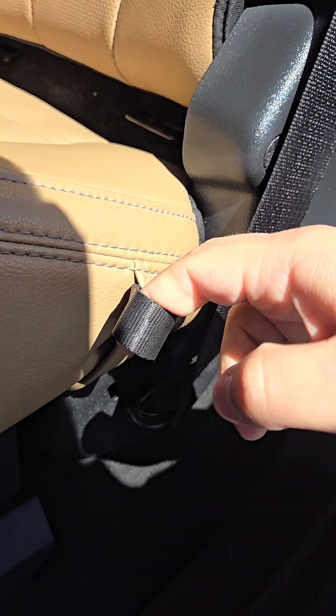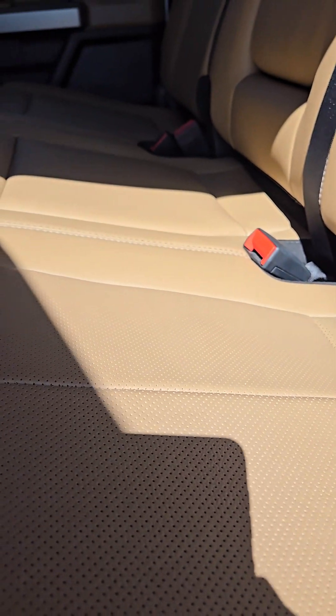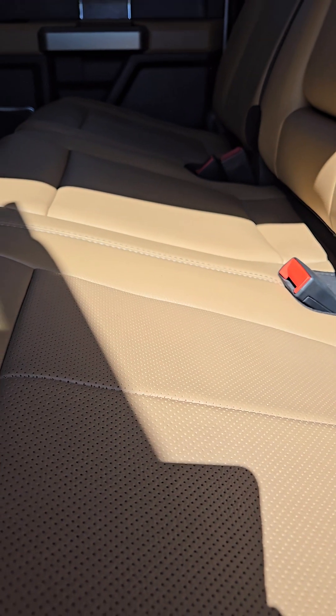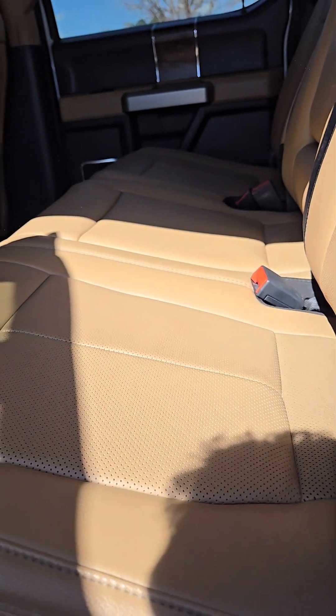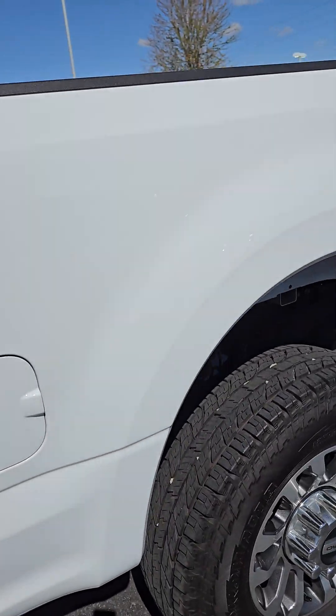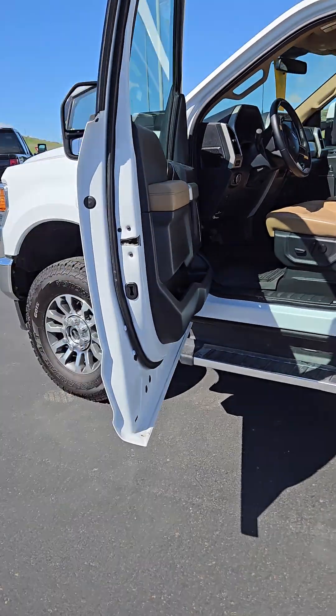That seat comes down with this little tag here that you pull on it. I still need to find out the exact tow capacity for you and find out the exact length bumper to bumper, but I hope this gives you a pretty good idea of what you're looking at and answers some of the questions and concerns that you had.